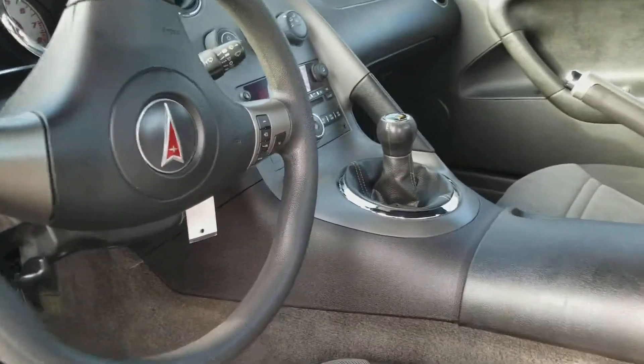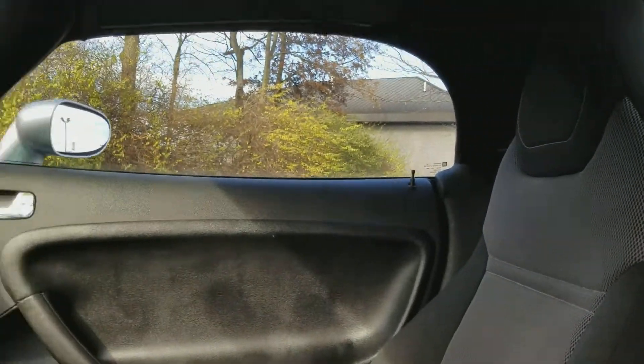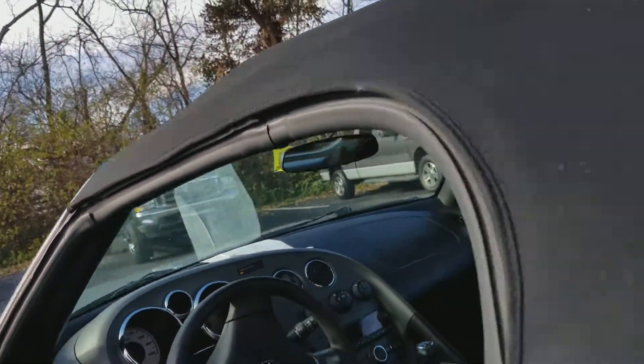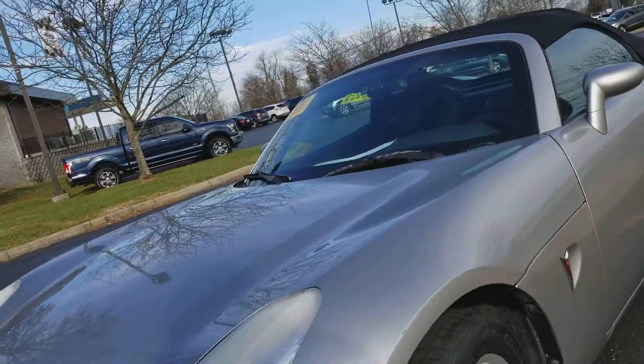It does have cloth seats and it is a five speed. But as you can see, it's in really nice shape. And I think you'd be really happy if this is the vehicle you're looking for. They're tough to find, especially in the shape that this is in.